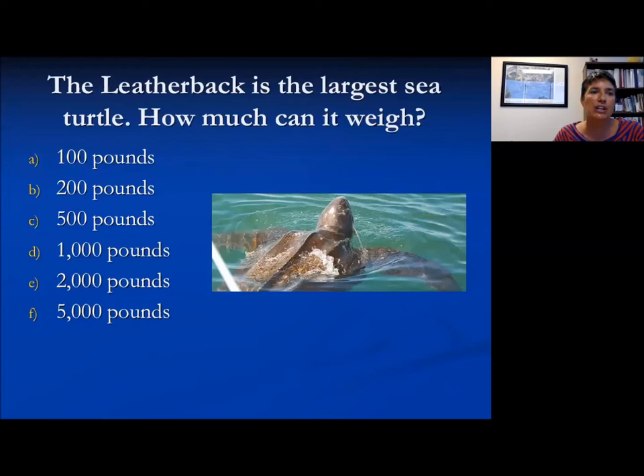Another question: the leatherback is the largest sea turtle — how much can it weigh? The results are in, and the largest vote was for 500 pounds. The correct answer is actually 2,000 pounds. So it's a very large sea turtle, and can weigh up to 2,000 pounds in adulthood.